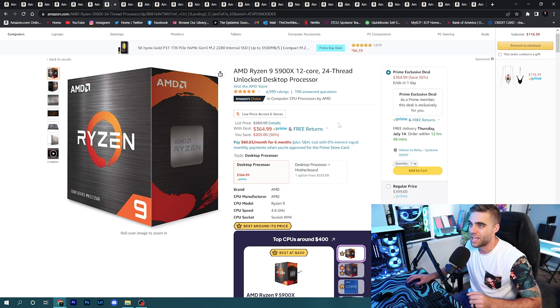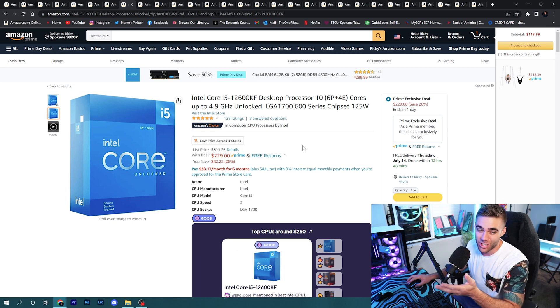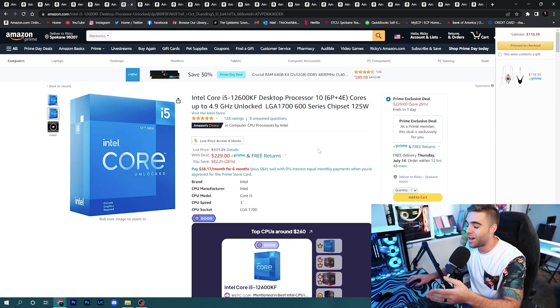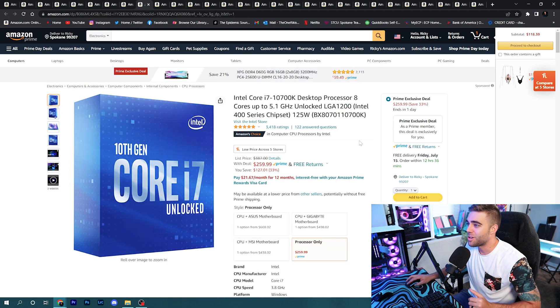For Intel, the i5-12600KF is on sale for only $229 — possibly one of the best deals I found for computer components. It's on the new LGA 1700 socket with all the new features, great for gaming. I've tested the i5-12400F and it's so good; this is even better. For the performance you get at this price, if you're looking to do a new Alder Lake build, grab this processor.